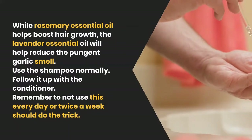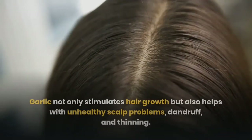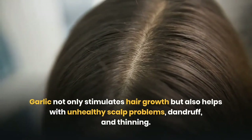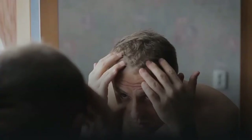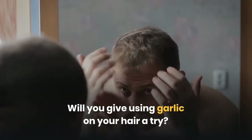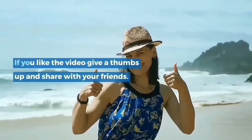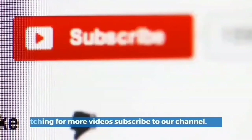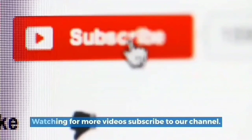Use the shampoo normally and follow it up with conditioner. Remember not to use this every day — twice a week should do the trick. Garlic not only stimulates hair growth but also helps with unhealthy scalp problems, dandruff, and thinning. Will you give using garlic on your hair a try? Comment below. Thanks for watching — if you like the video, give a thumbs up, share with your friends, and subscribe to our channel for more videos.